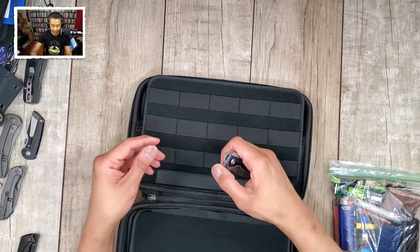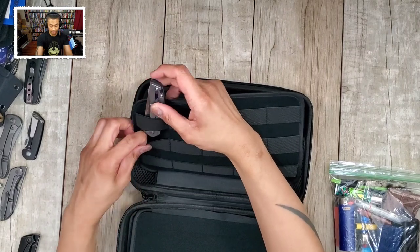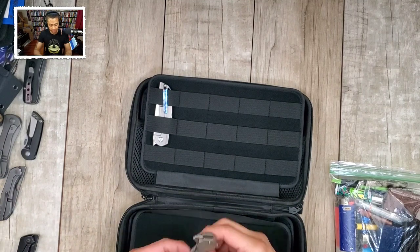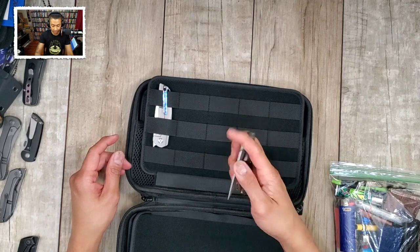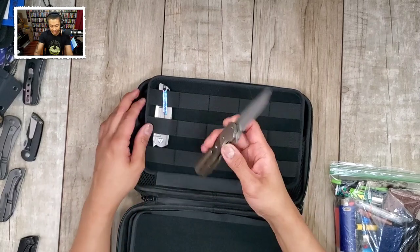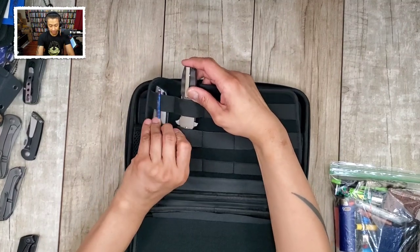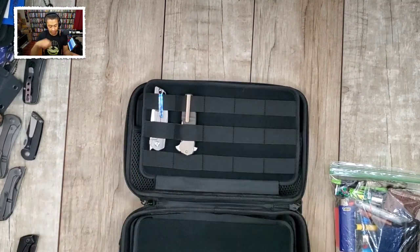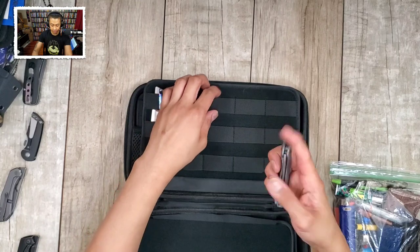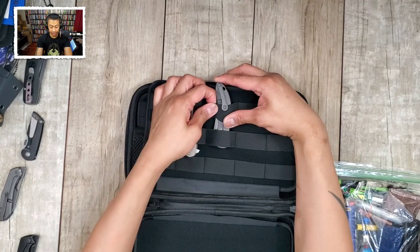Let's put in some knives. You've got the mini Occipiter - this was sent in by Nick Shabazz, going in right here. Let's see... the best tech Freefall - this thing is so ugly and overpriced, it's like $221. I don't know what they were thinking - feels like MTech or something could have made this knife. Let's put that in. Got the We Knife Synergy, dropping that in here.